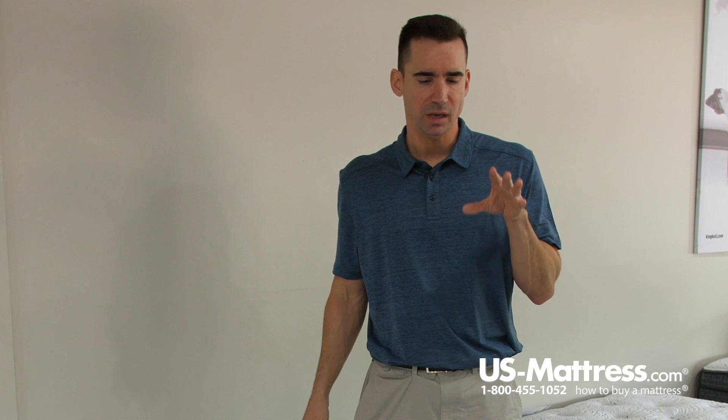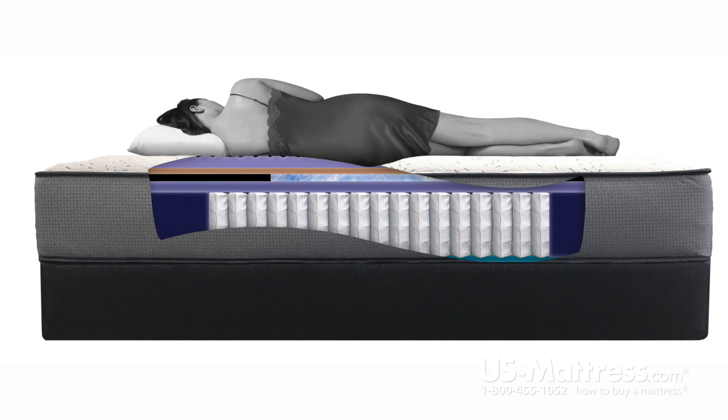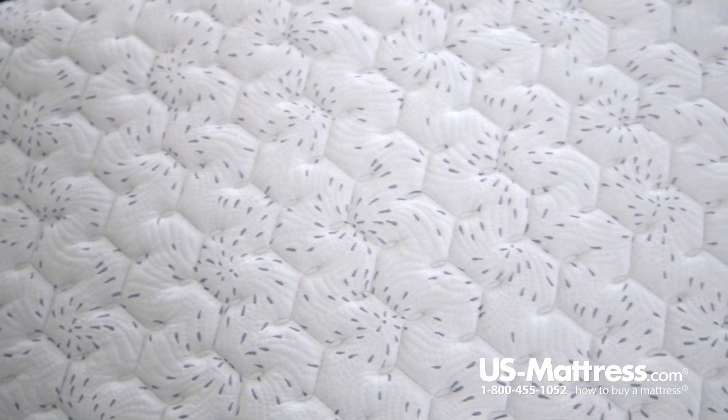Underneath there, you have the comfort foams, which feature an advanced lumbar area — a reinforced center third with high density foam — which is going to help provide more durability and more support to your lower back where you need it most.